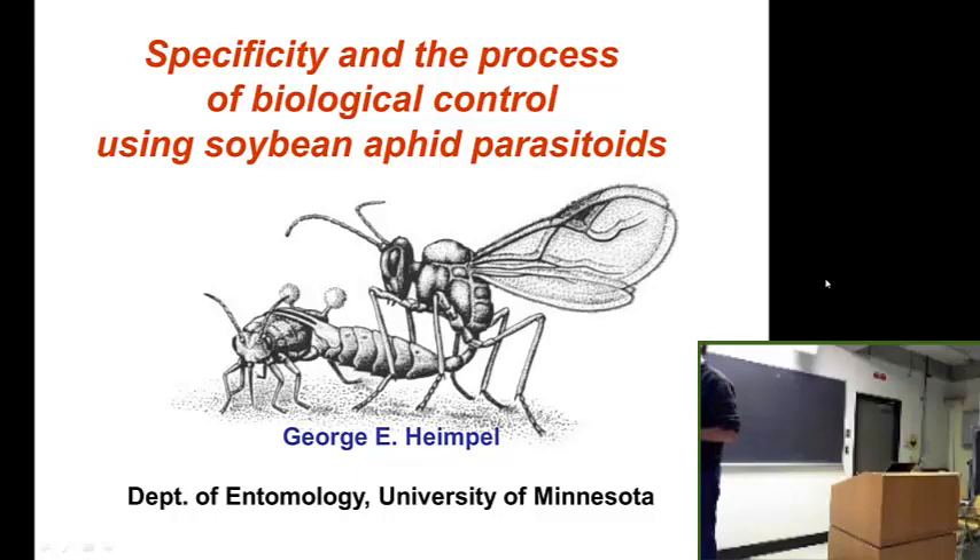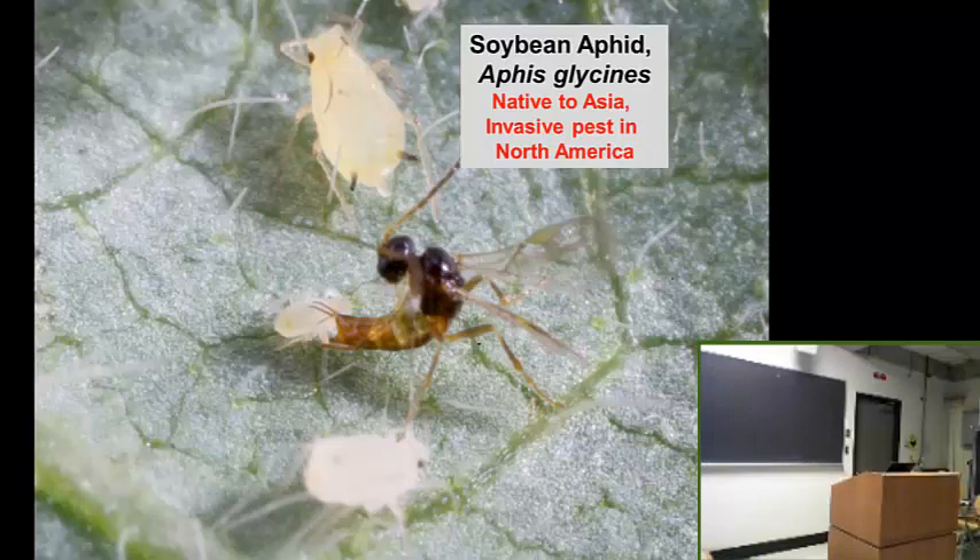I've been working mainly with soybeans and with parasitoids of the soybean aphid. I'm not going to talk a lot about what the soybean aphid is — all we need to know is that it's native to Asia and was first found in North America in the year 2000. It's basically spread throughout the soybean-growing areas in the US and Canada and is now the main agricultural pest for soy. Soybean didn't used to be sprayed, but now it is. So I basically embarked in 2001 on a classical biocontrol project.